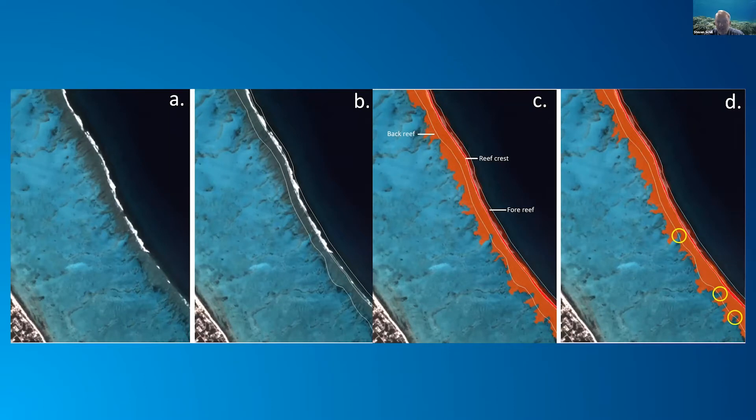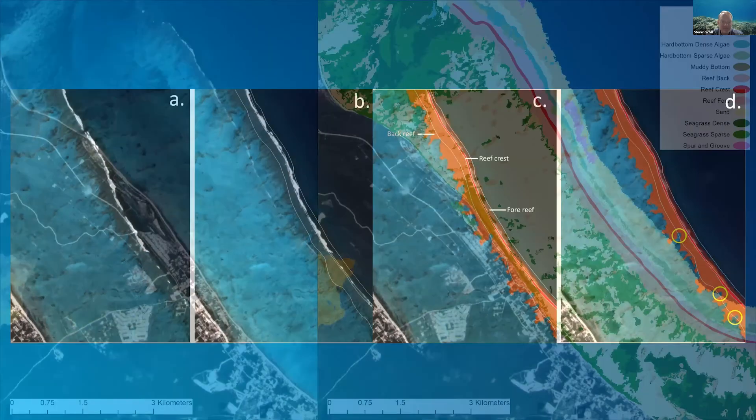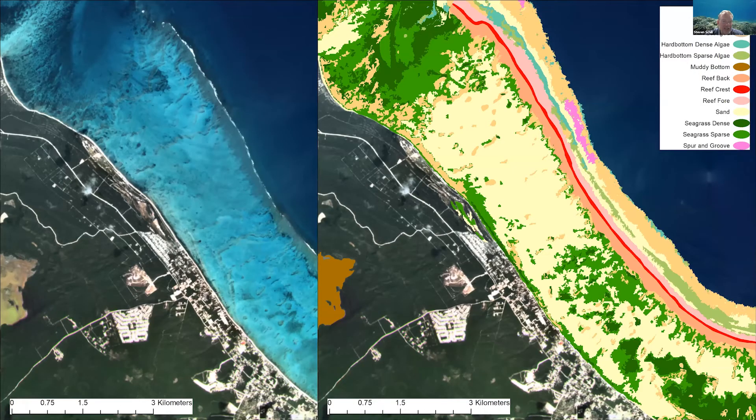Once we had that data, we used eCognition to train and create a rule set used to classify. We used a combination of geomorphic mapping techniques that were manually delineated, and then used that to seed and create the footprint of different benthic habitats visible in the Planet Scope imagery. Here is an example of an area where we're trying to identify the reef crest and the back and fore reef, which are important areas for monitoring reef habitats and reef ecosystems. It took about a year to apply this rule set to the entire mosaic.